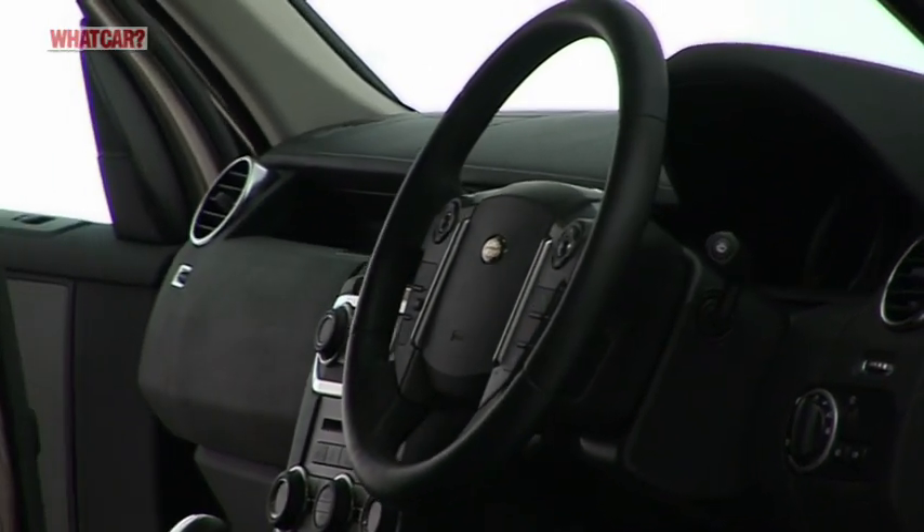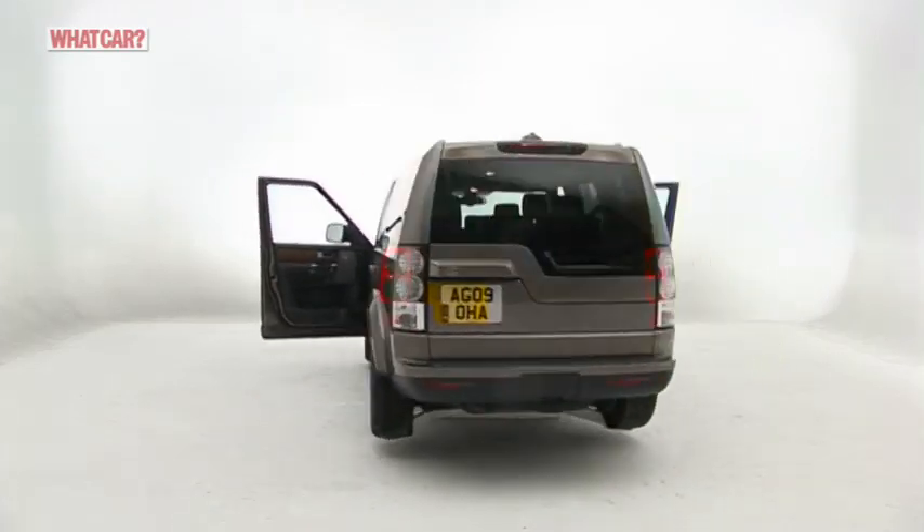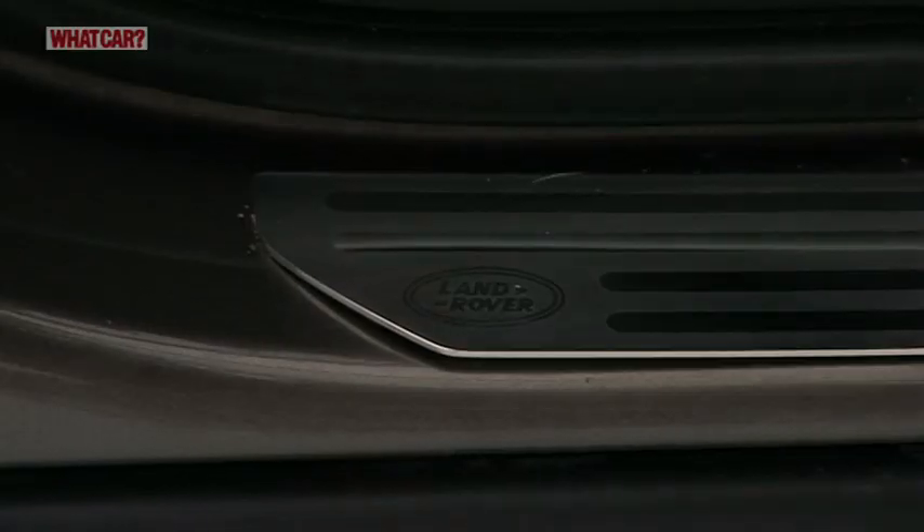However, Land Rover's reliability record has been less than illustrious recently, and there are still big question marks over how this Disco will fare in the long term.